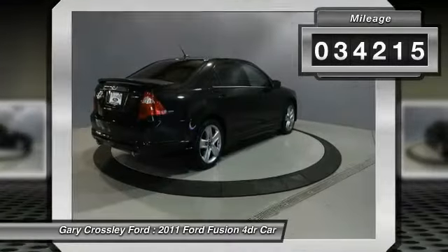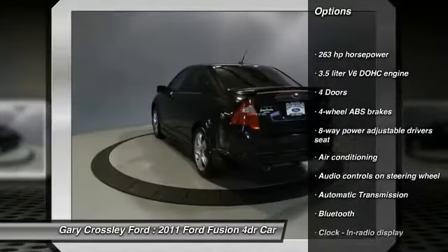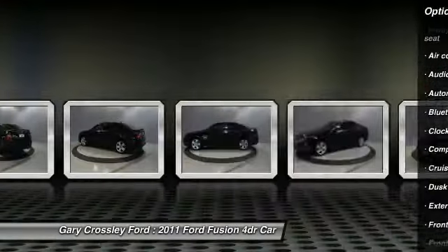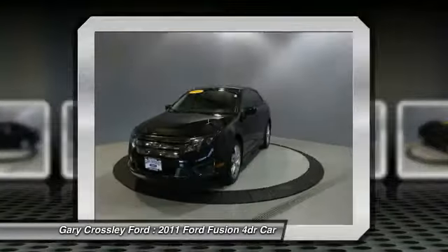Here are some of this vehicle's great options: traction control, stability control, front air conditioning, power steering, front wheel drive, automatic transmission, Bluetooth, cruise control, compass, and fog lamps.